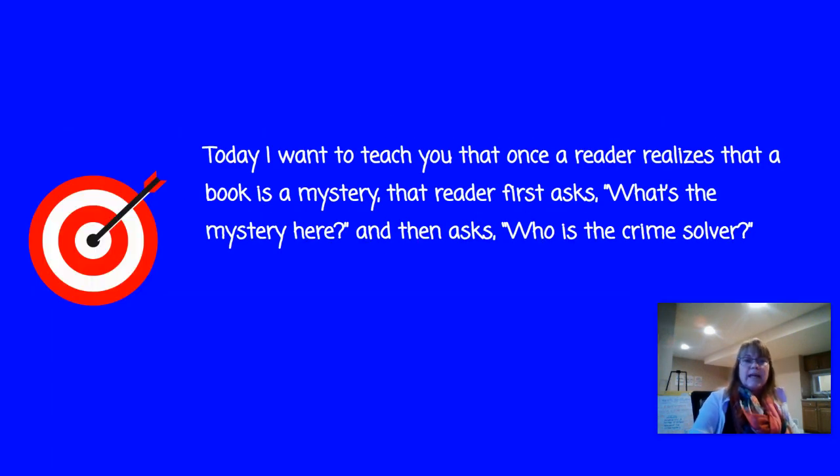So you're going to learn today that once a reader realizes that a book is a mystery, you ask yourself two questions. One, what's the mystery here? And then two, who are my crime solvers? So let's look at that a little closer.